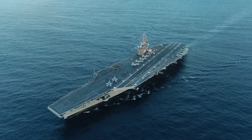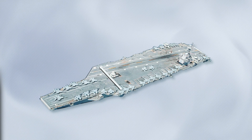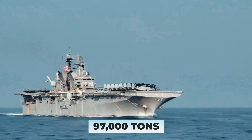Compare the Nimitz's 1,092 feet in length and 256 feet in width to the Ford's 1,106 feet in length and 256 feet in width. Also consider the Ford's heavier 100,000 tons compared to the Nimitz's 97,000 tons.